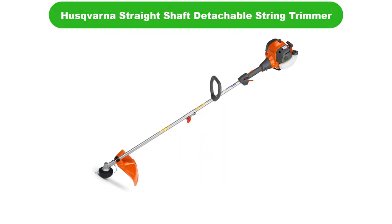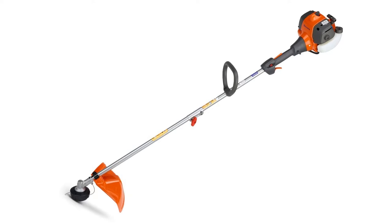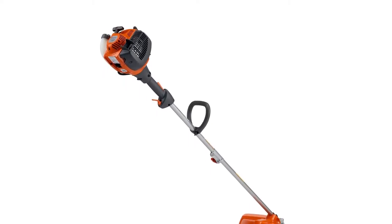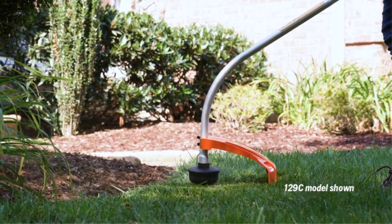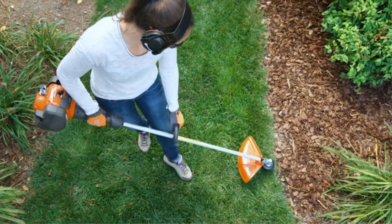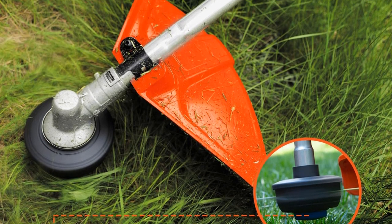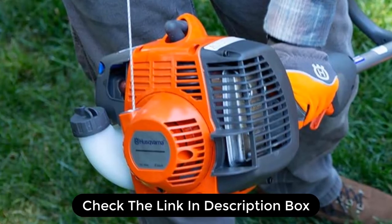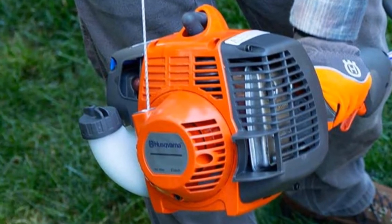Number 5. Last but not the least, our fifth best pick is the Husqvarna Straight Shaft Detachable String Trimmer. This professional-level gas string trimmer offers 1.7 feet of cutting head, making it the largest of the options we're covering today. At just shy of 11 pounds, this two-cycle, 28 cubic centimeter motor is capable of handling other attachments such as pole trimmers or edgers. It uses a thick 0.095 diameter trimmer line to slice cleanly through grass and weeds. Air purge technology will clear any air from the fuel or carburetor system. It can be used with or without its shield, and the Smart Start technology makes it easy to start up.